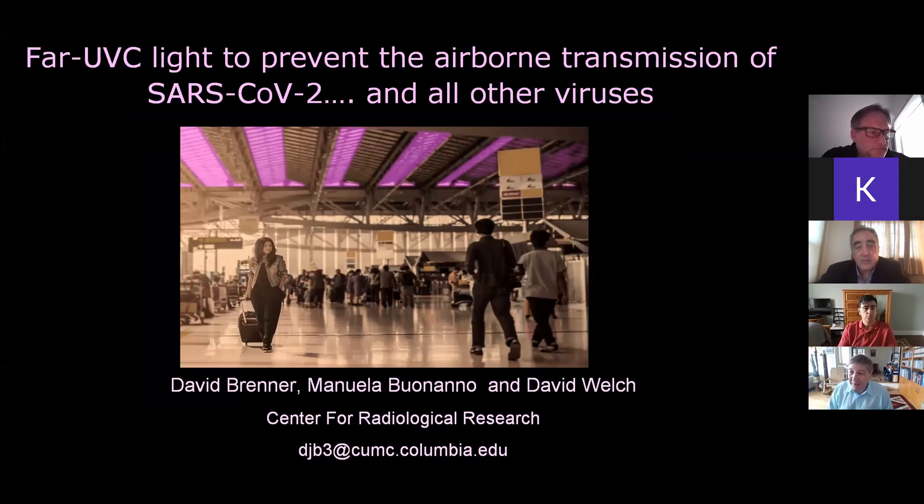Good morning, and let me add my thank you to Andrea and the team. This is a truly amazing thing and portent of things to come, I hope. I'm going to talk about ultraviolet C light, which we hope is going to prevent the airborne transmission of the SARS-CoV-2 virus, but also all other viruses — it's not specific to SARS-CoV-2.